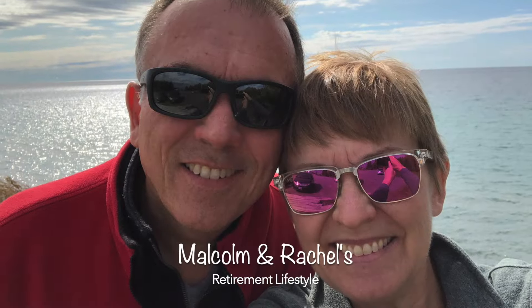We are Malcolm and Rachel, and welcome to our channel. We share everything about our retirement lifestyle.